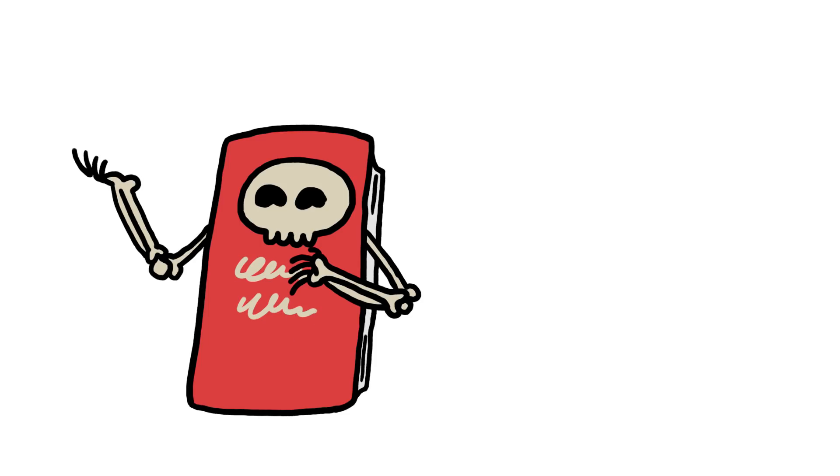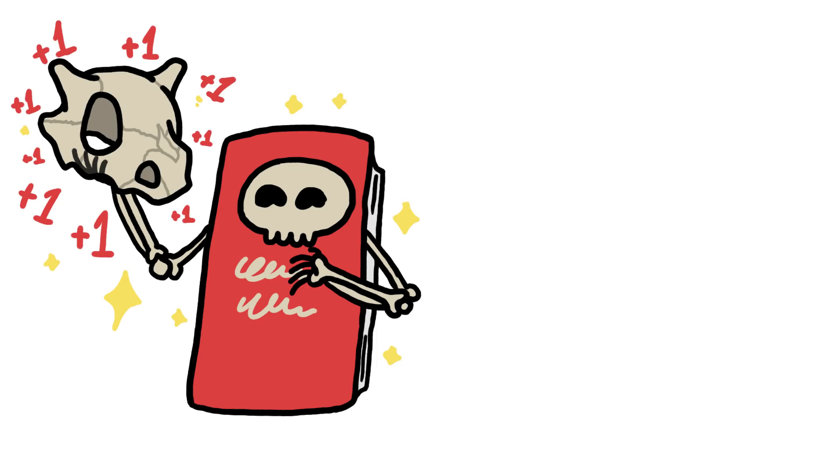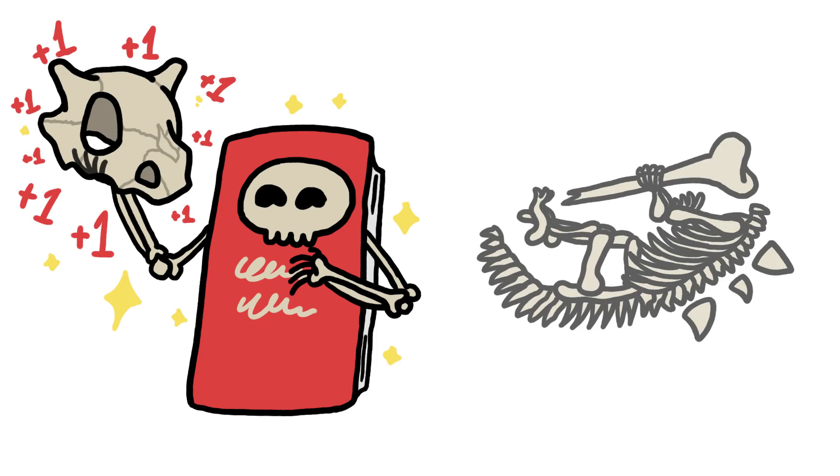What's even weirder is that textbooks aren't consistent about the way they count bones. Fused bones in certain regions of the body, like in our skulls, seem to be more likely to get counted than others.